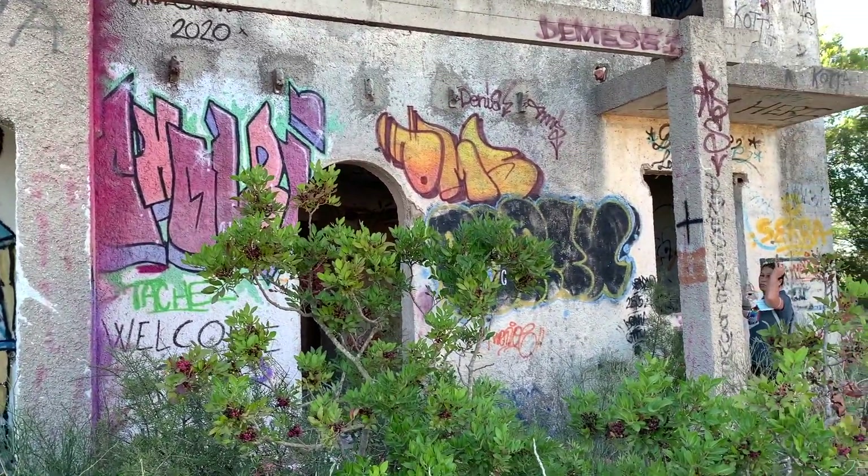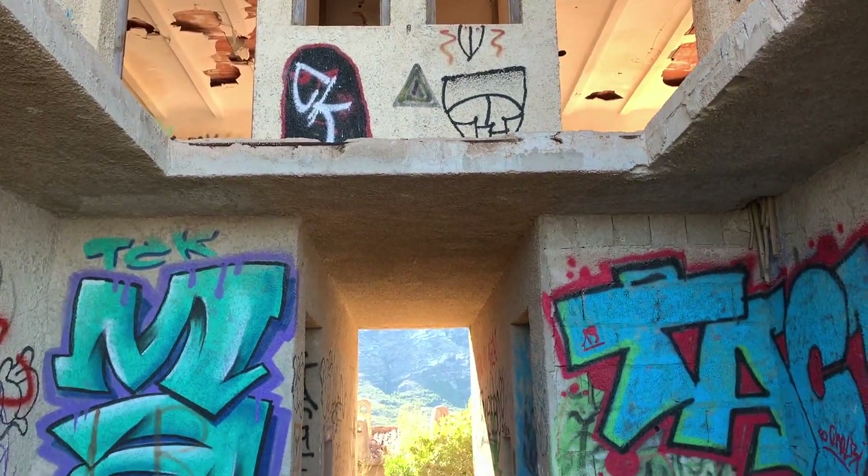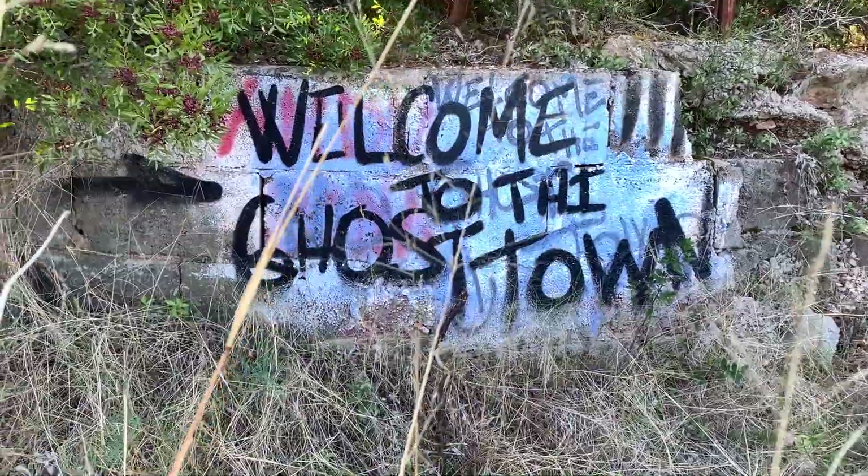Now you can see that it's become a bit of a canvas for the local artists, who call it Ghost Town. So that's the story behind Ghost Town in Denia.